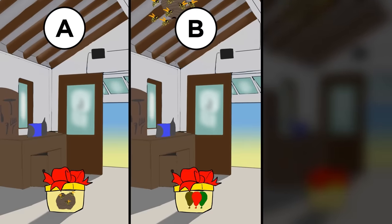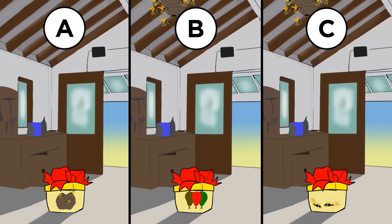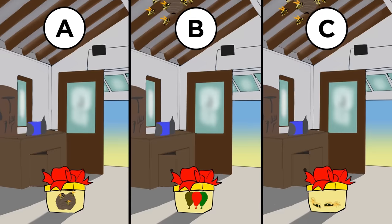A: the wasp's nest. B: a colorful collection of helium-filled balloons. Or C: your two large pet camel spiders.